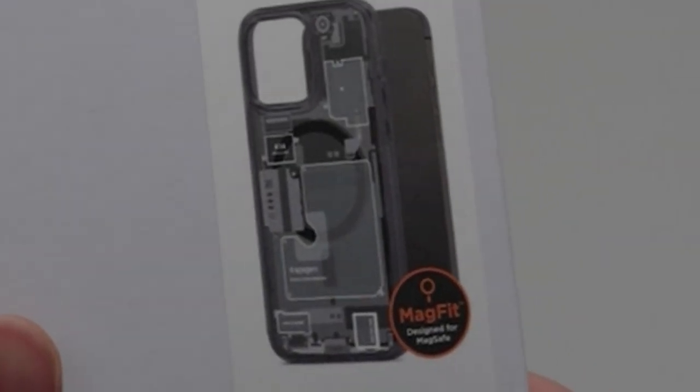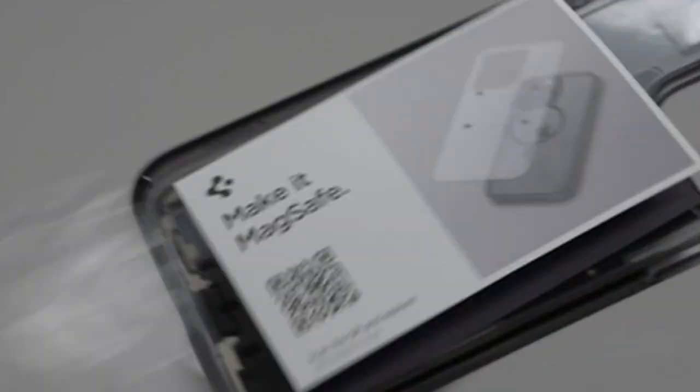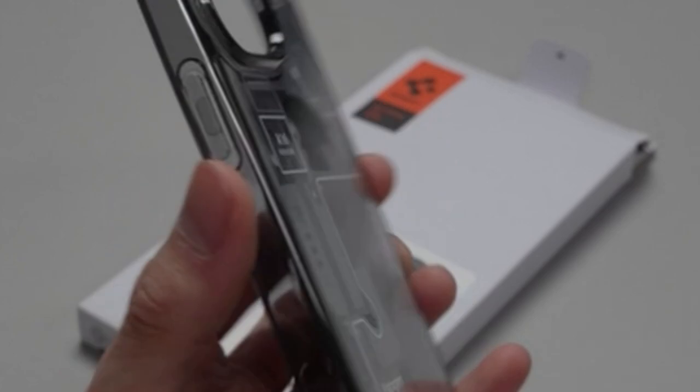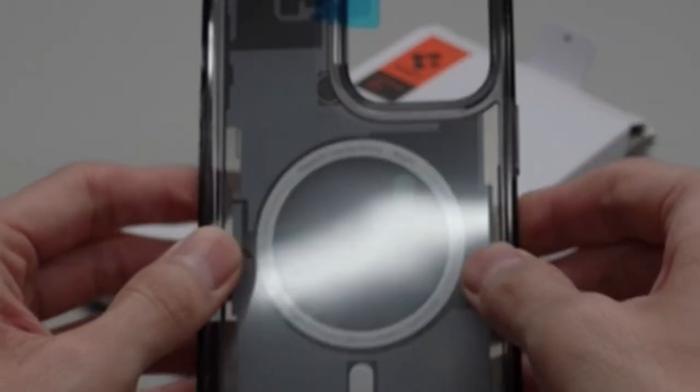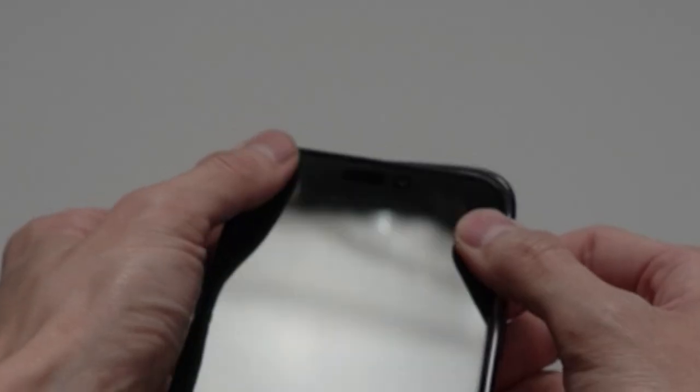Hi, what's up everyone. In this video, we are going to talk about the top best iPhone 14 Pro Max cases in 2023 you can buy on Amazon. If you are new to this channel, please consider subscribing to our channel and press the bell icon.